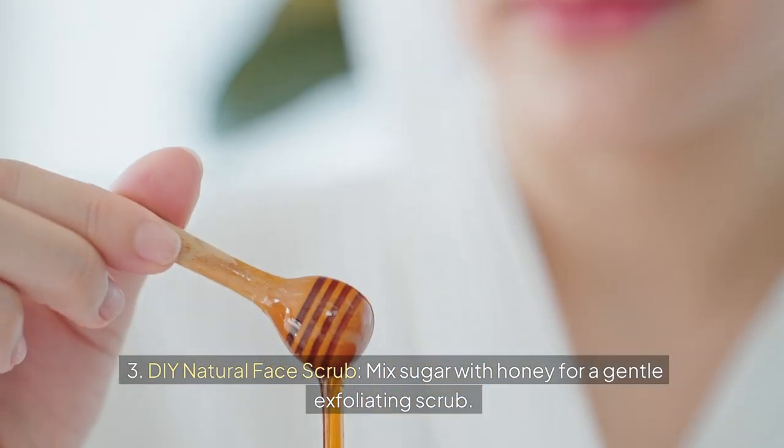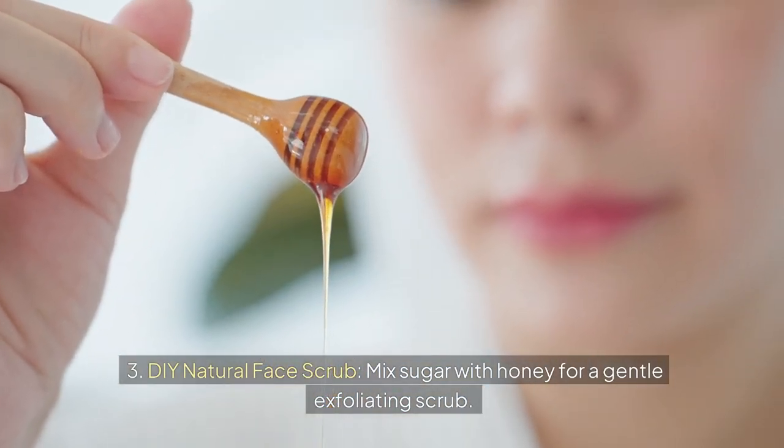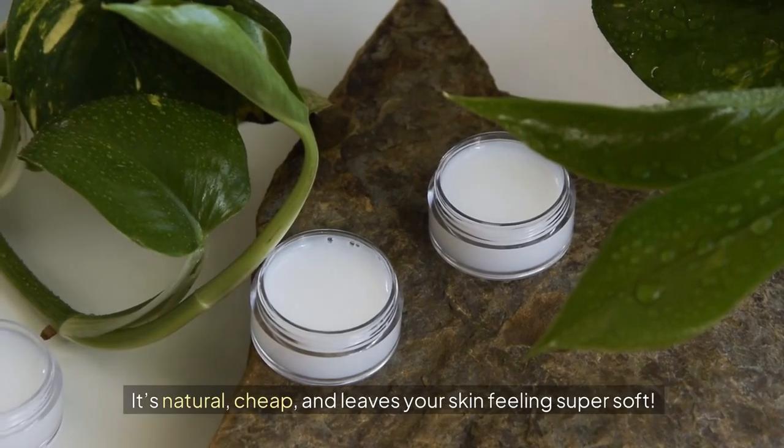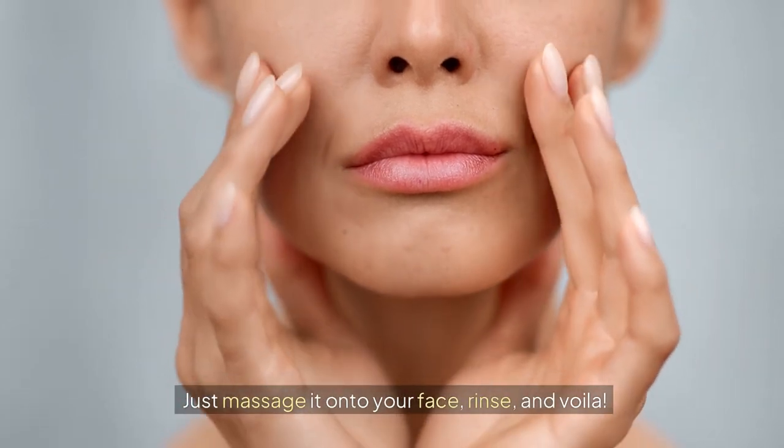Three: DIY natural face scrub. Mix sugar with honey for a gentle exfoliating scrub. It's natural, cheap, and leaves your skin feeling super soft. Just massage it onto your face, rinse, and voila.